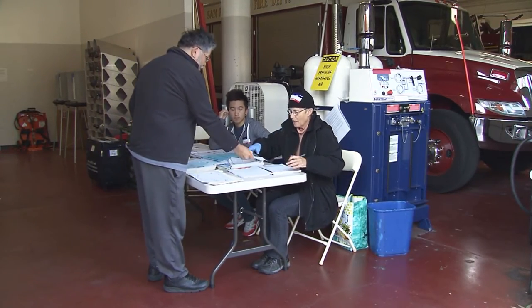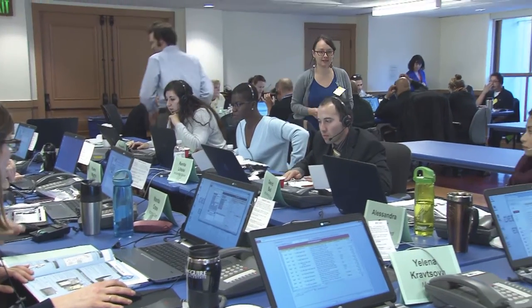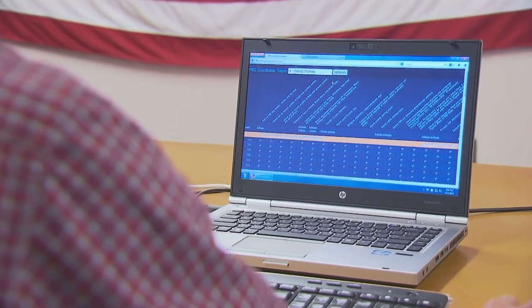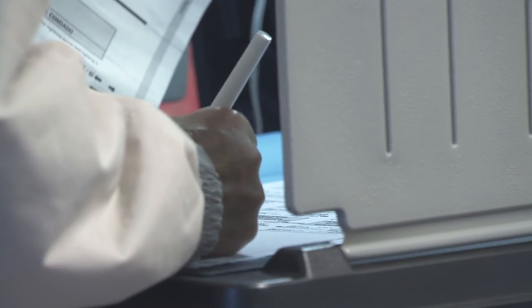So the next time you're at your local polling place, take a good look behind those poll workers. If you look very closely, you may actually see the teams of people, systems, coordination, and technology that stand behind the poll workers to make your voting experience as smooth as possible.